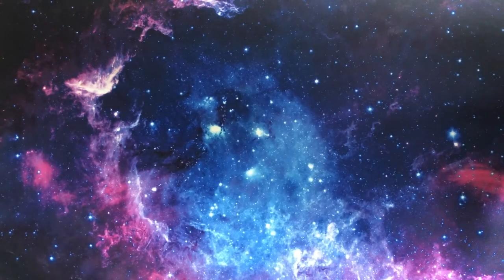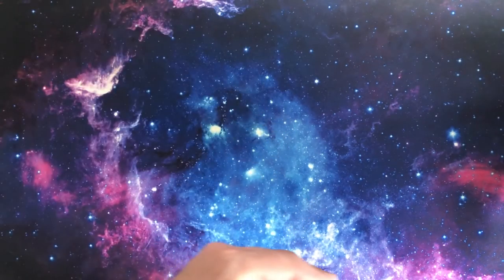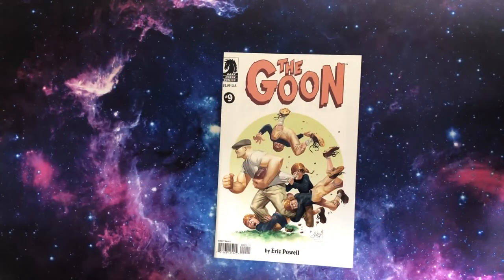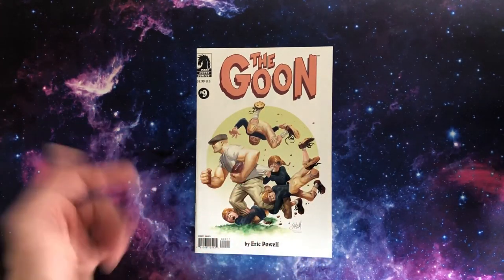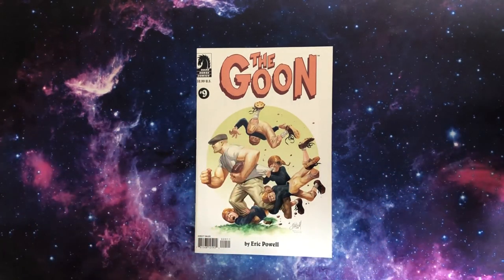I'm going to do an every-cover-ever ranking. So I'm going to put all these covers on a big ranking list and we'll see the order. I'll pop it up at the end, and every time I showcase a cover I'll put it somewhere in the list and we'll generate the Chief's all-time favourite covers — but only ones that are in his collection.